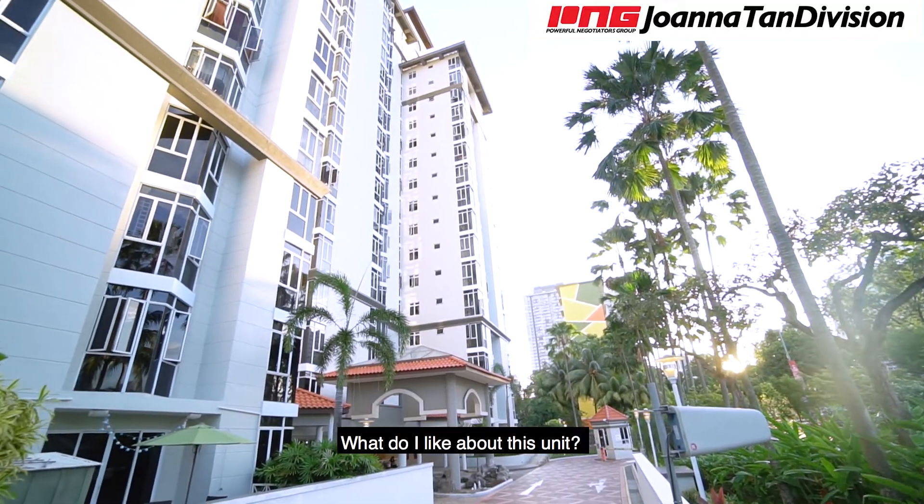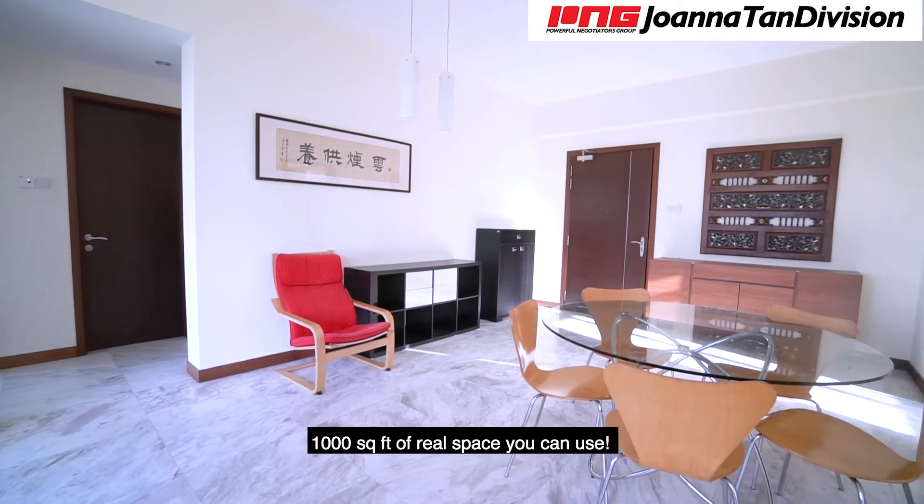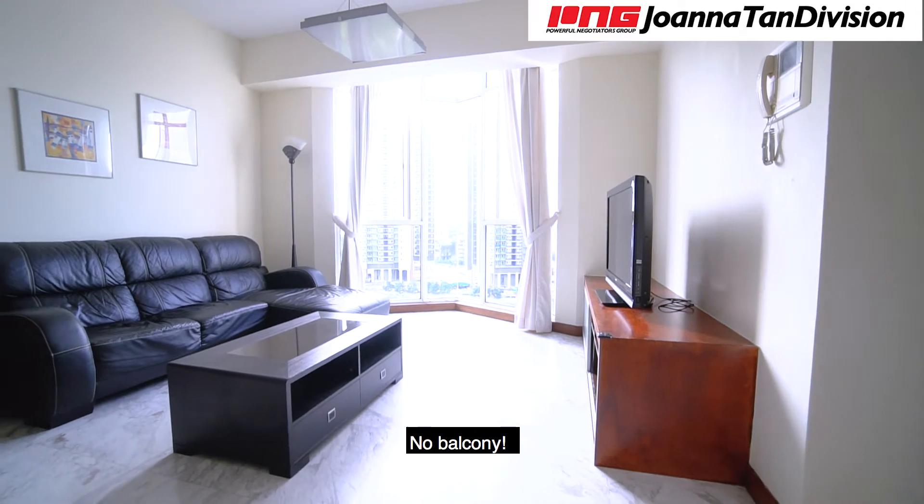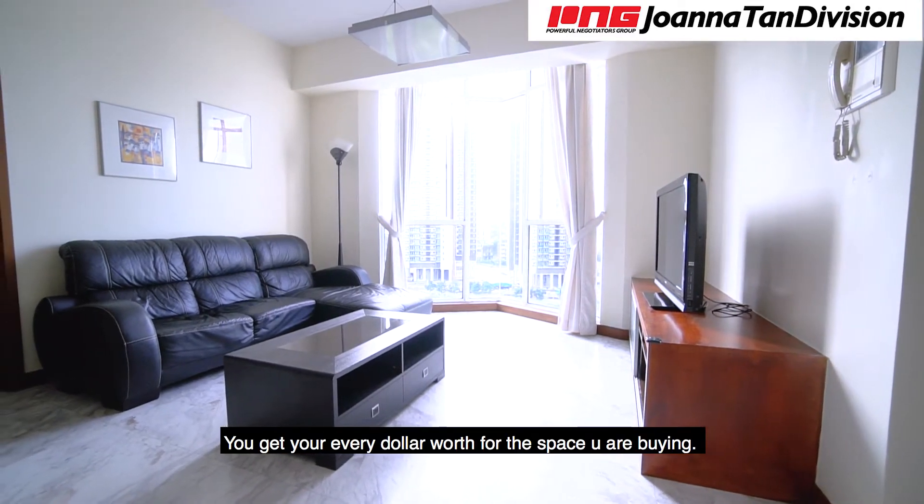What do I like about this unit? Practical space. A thousand square feet of real space you can use — no balcony. You get every dollar's worth for the space you are buying.